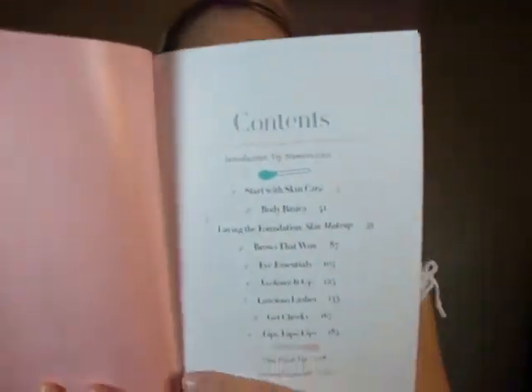The table of contents breaks everything down. You have skincare, body basics, brows that wow, eye essentials, eyeliner it up, luscious lashes, get cheeky, lips, and then the final acknowledgments and the final tip. It covers solutions like the best types of self-tanners and the best color blushes to apply.